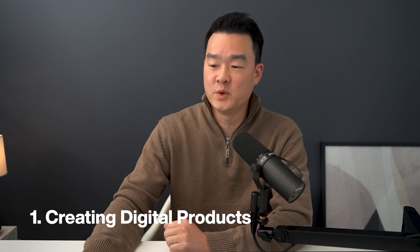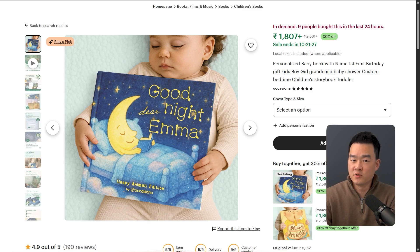Let's dive into the first use case: creating digital products. I know many of you sell digital products, but sometimes you run out of ideas or maybe you have an idea but don't know how to create it. I'm going to show you how to solve both problems today. I was doing some research on Etsy over the weekend and found a product that is absolutely killing it — a children's book making $17,000 a month.